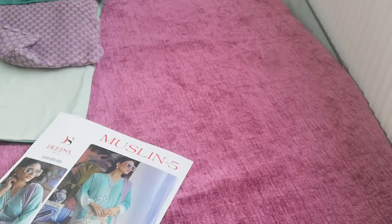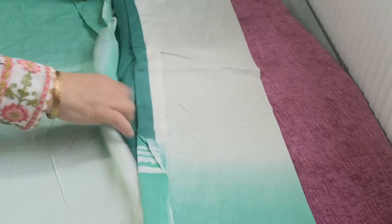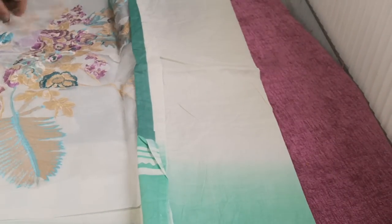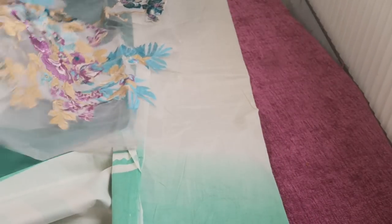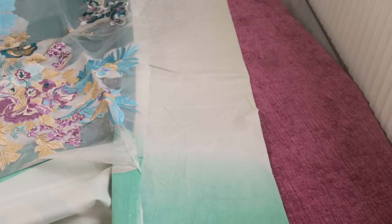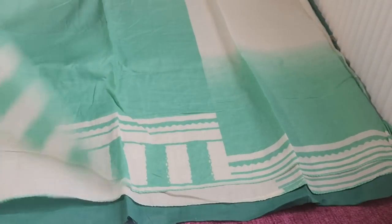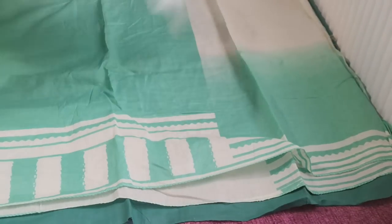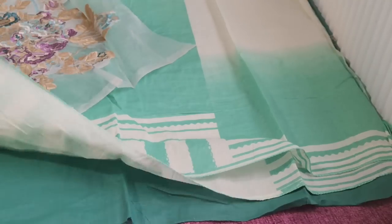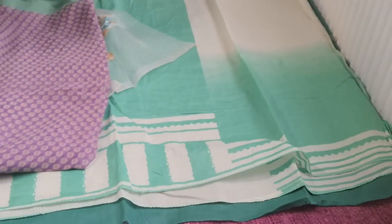This is the same design in a sea green color and a purple color. And this is the patch — this patch will sit like this. The combination of the patch is a purple and a silver color. Really beautiful color combination on the embroidery.